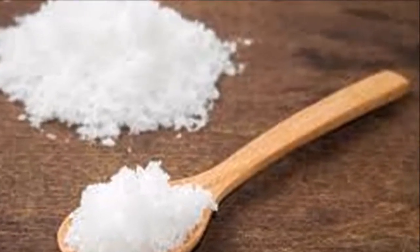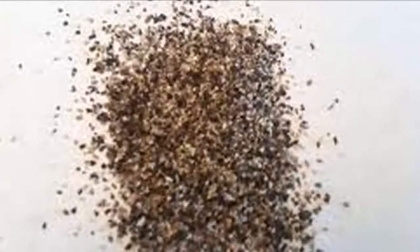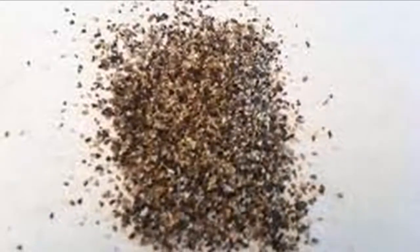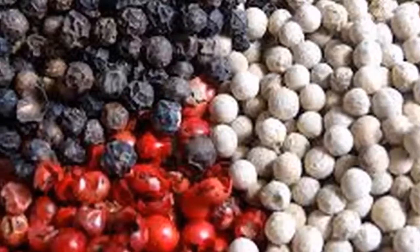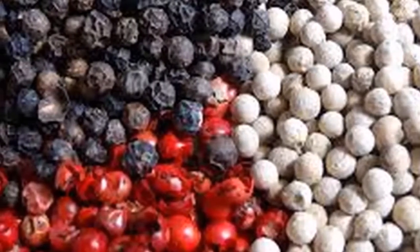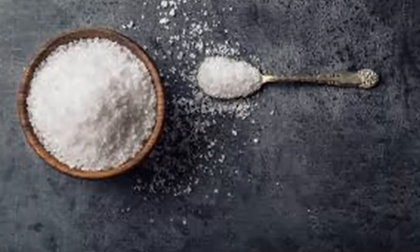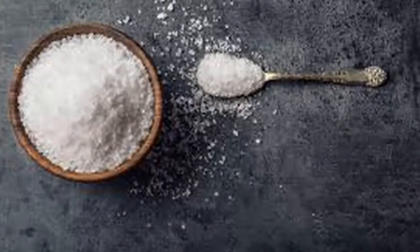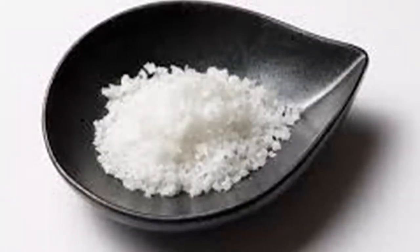4. Nausea. Black pepper and water with a little fresh lemon may be helpful in relieving nausea. 5. Asthma. Asthma attacks can be reduced with black pepper. Use 8-10 grains of black pepper, clove, 2 egg yolks, 15 leaves of basil and boiled water. Let it stand for 15 minutes, add 2 teaspoons of honey and drink.